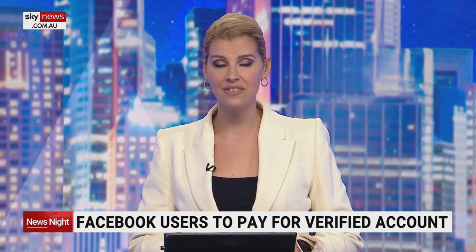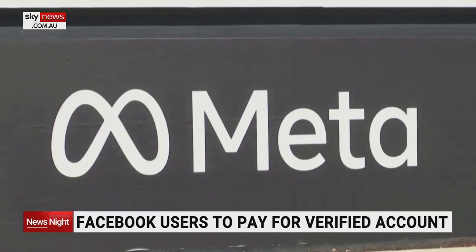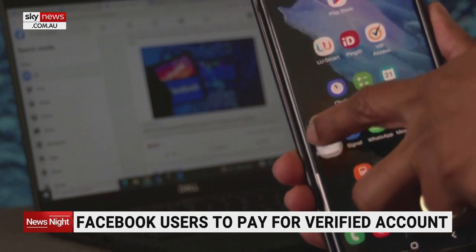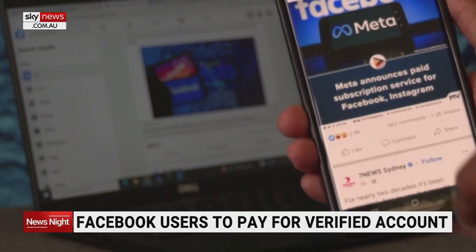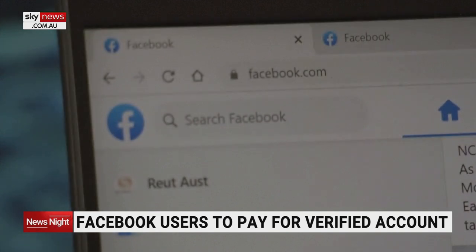Facebook and Instagram users can now pay for a verified account in the U.S. Parent company Meta has announced a subscription service after three weeks of testing in Australia and New Zealand. Users will be able to use a government ID to get a blue badge. The service will cost the equivalent of $18 per month on the web and around $22 on Apple and Android.